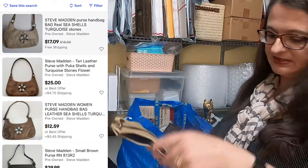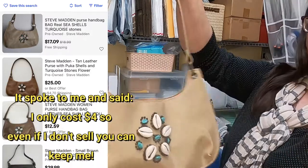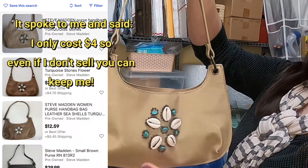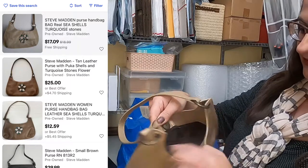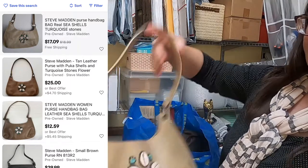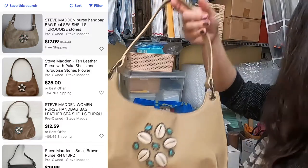This little purse says Steve Madden on the back. I liked the look of it and the shells on the front — it looks very well made. I don't know if it's real leather and I'm not familiar with that name brand, so I'll have to look that up. Purses at my Goodwill are always $4, so that's what that would have been.